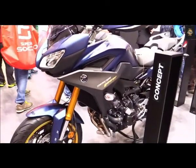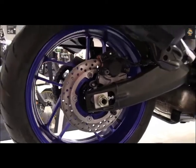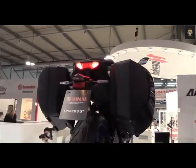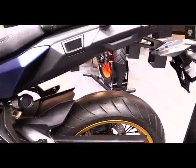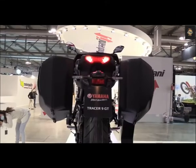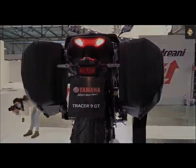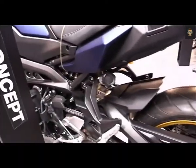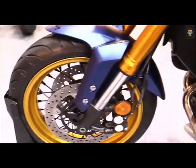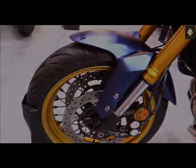In every scenario, the Tracer 9 GT's all-new 890cc liquid-cooled DOHC inline triple CP3 engine package — which we covered extensively in our first ride review of the 2021 Yamaha MT-09 — was a highlight of the package. Yamaha has finally achieved a natural feel and silky smooth initial fueling of the Accelerator Position Sensor Grip Yamaha Chip Control Throttle ride-by-wire system, curing the 9 GT of the abrupt lurch found on previous Tracer and MT models.